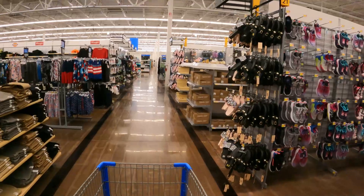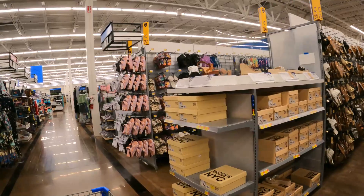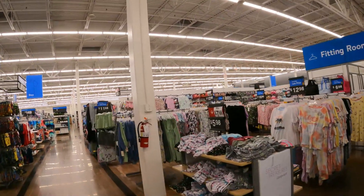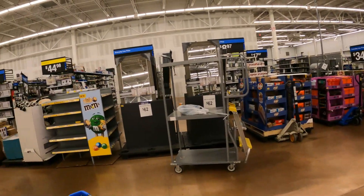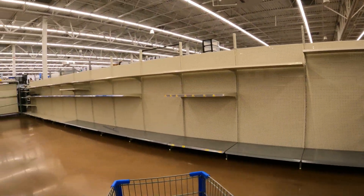This store still has a lot of hustle and bustle going on with the remodel. We're going to pick back up where we left off. They were tearing down the appliance section, so let's head over there. As you can see, the appliance section is no more — they are tearing it apart. Let's jump around to a couple of clearance sections and see what we can find.